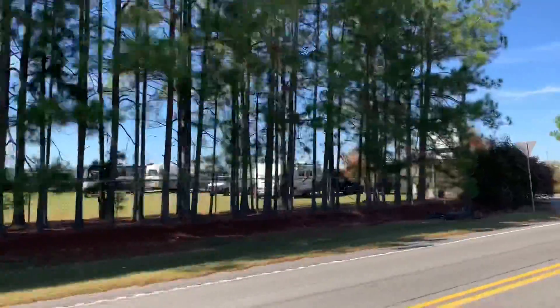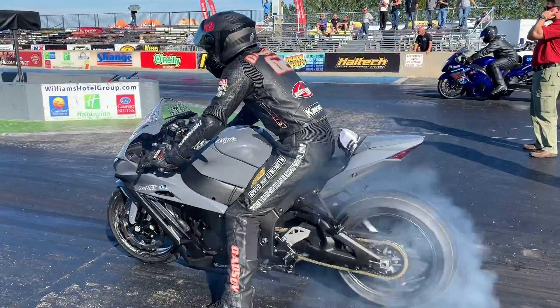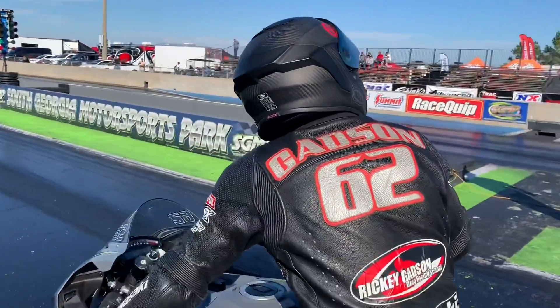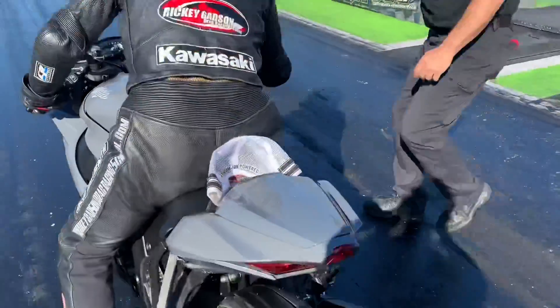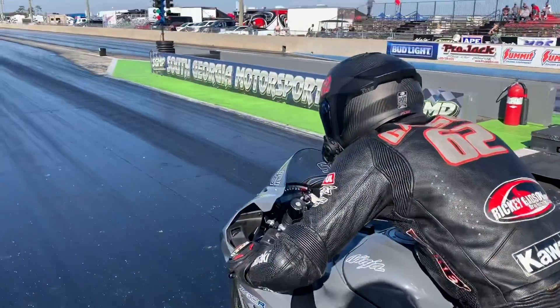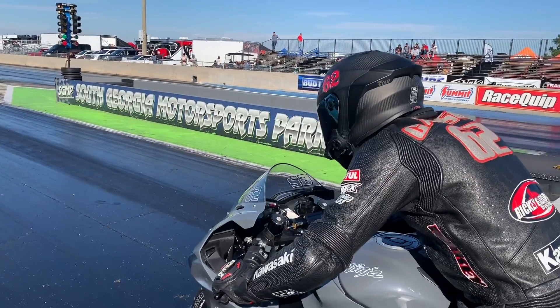Settle in, motorcycle racing fans, as we head to South Georgia Motorsports Park to get some incredibly valuable lessons from legend Ricky Gadsden. Multi-time champion Ricky Gadsden lighting up the tire on this 2019 Kawasaki ZX-10. And if the bike looks bone stock, it's because it is. Just about any motorcycle drag racer will tell you one of the most difficult aspects of the sport is getting a stock wheelbase bike to accelerate as quickly as possible. Let's watch Ricky's technique.